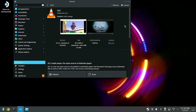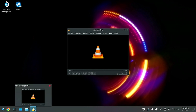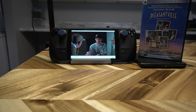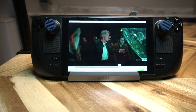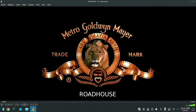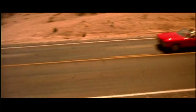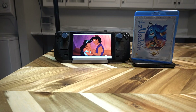Next, download VLC Player from the Discover Store on SteamOS — it's free and it works seamlessly. After your setup, just pop in your DVD or Blu-ray, launch VLC, and you're good to go. The video quality is solid, the audio is clear, especially if you're using headphones or external speakers. It's a smooth experience for enjoying your favorite films.